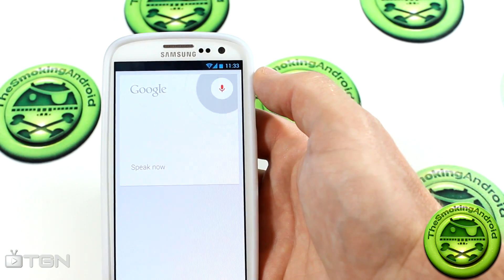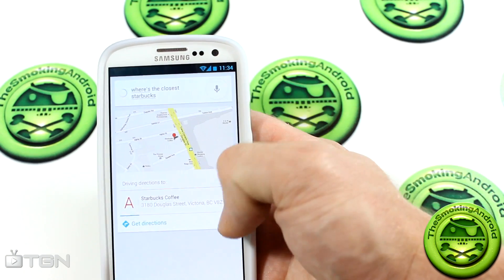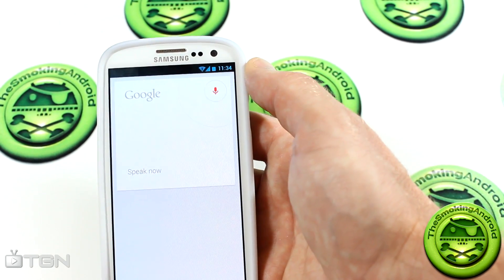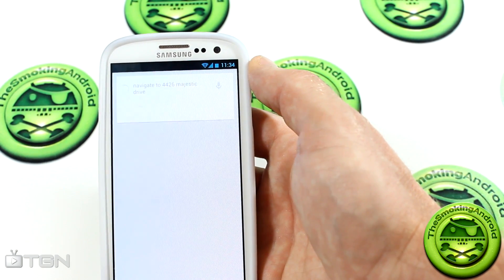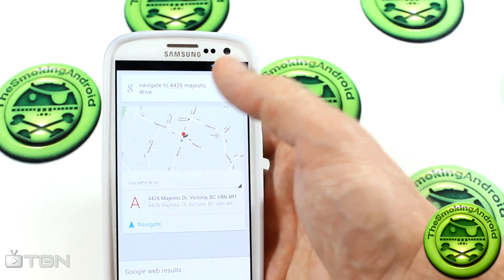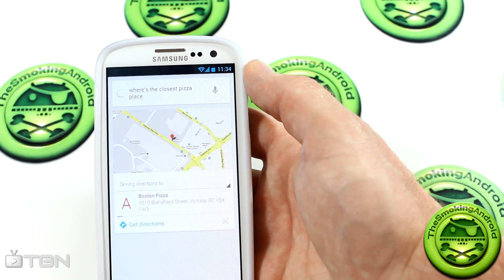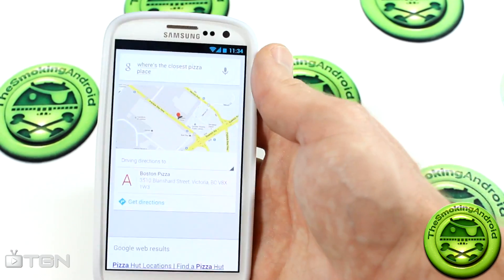Okay, let's try it again. "Where's the closest Starbucks?" Awesome. Let's get it to navigate to my old childhood home address. "Navigate to 4426 Majestic Drive." Bam. Look at that. Fantastic. "Where's the closest pizza place?" Let's see what it comes up with. Boston Pizza — and that is true, that is the closest thing to me. So as you can see, it's working flawlessly.